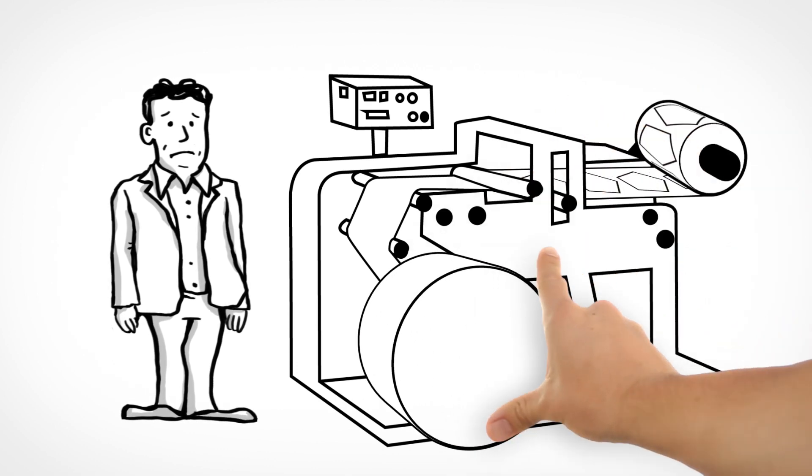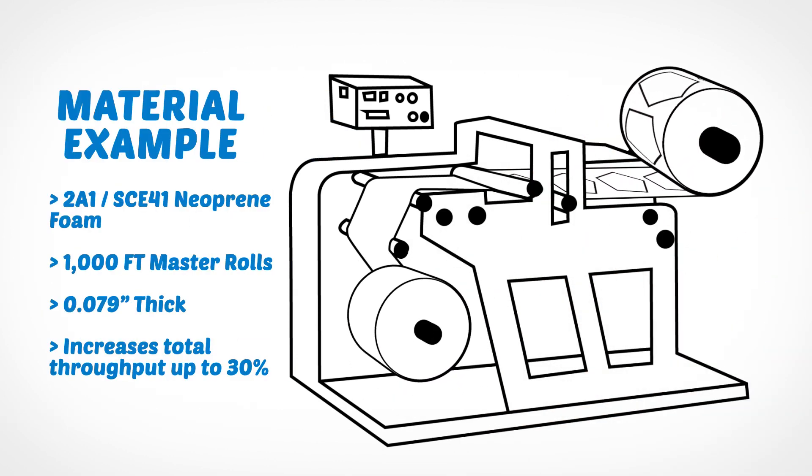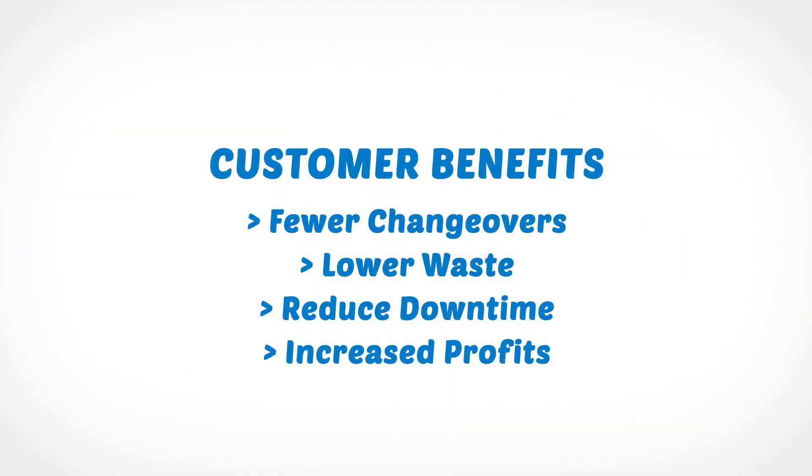Our F&K Looper can create custom master rolls up to 1,000 feet in length, increasing our customers' overall throughput by up to 30%. That's what makes Worldwide Foam the premier closed-cell foam supplier in North America.